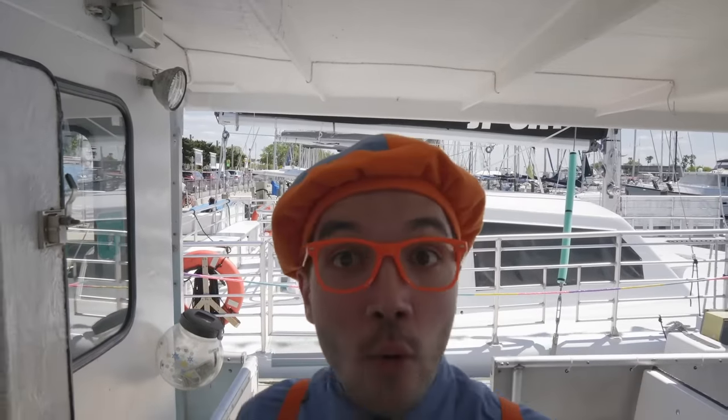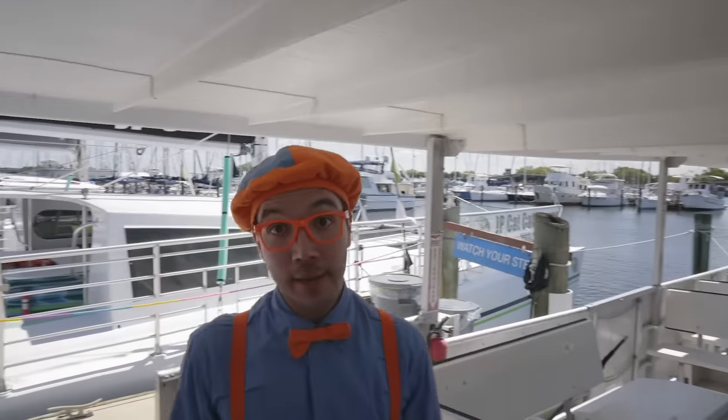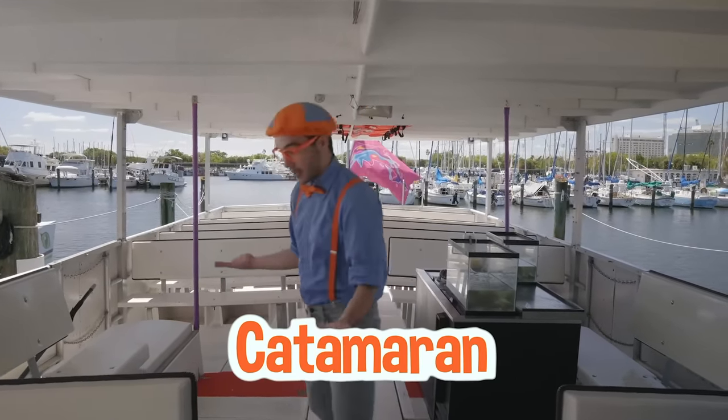We made it onto the boat! And this boat is awesome, because it's not a regular boat — this is a really big boat for lots of people! It's called a catamaran! Look at all the seats!